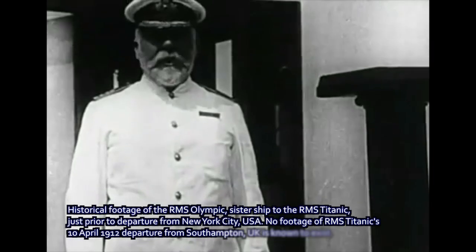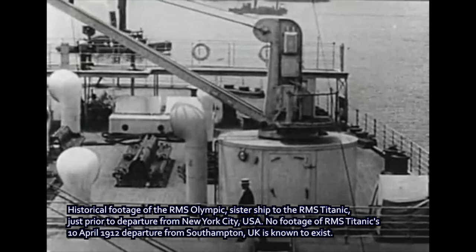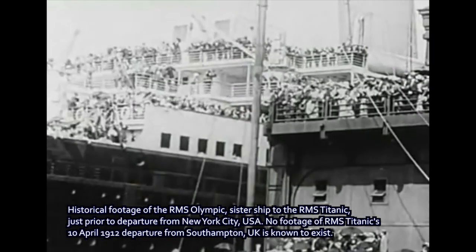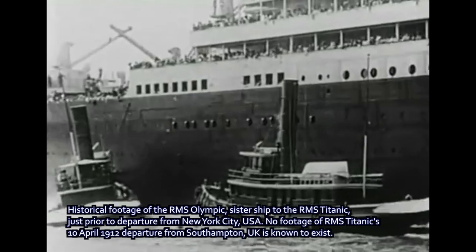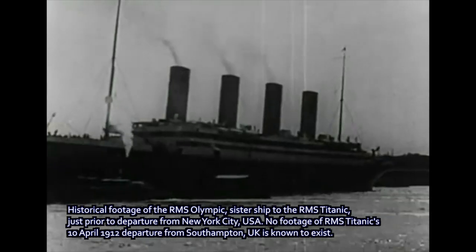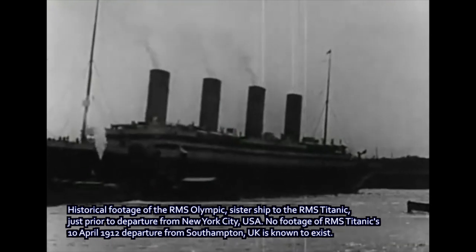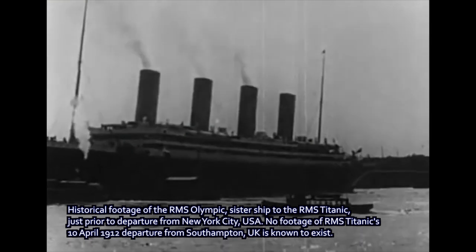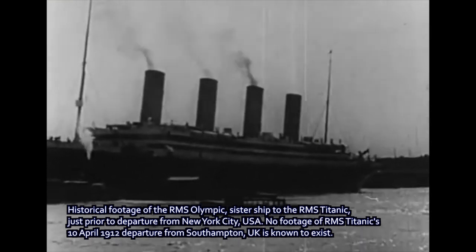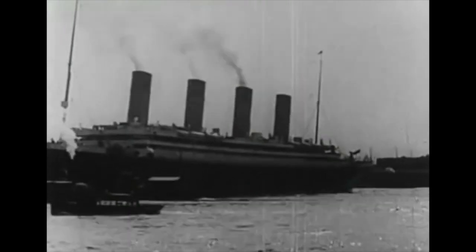On April 10th, 1912, the RMS Titanic famously set out from Southampton in Britain for New York City in the United States. It would not make it there. On April 15th, the Titanic sank beneath the waves after being struck by an iceberg, and thus began perhaps one of the most impressively large expeditions of humanity's works into the future — the geologic future.